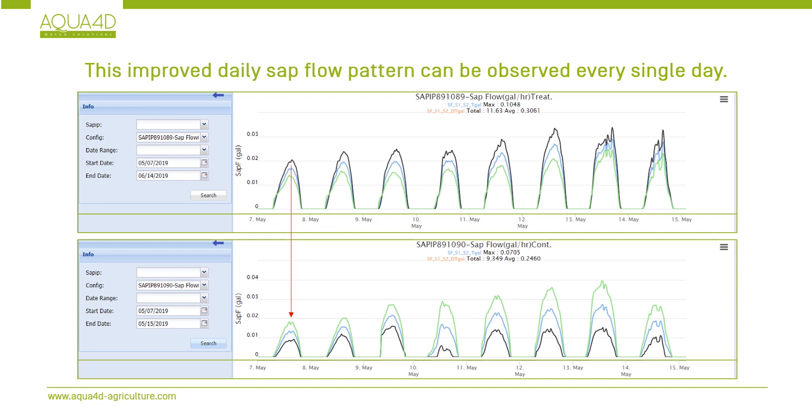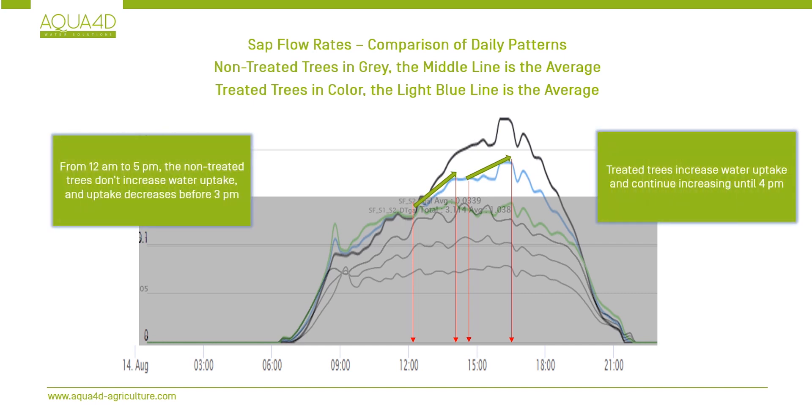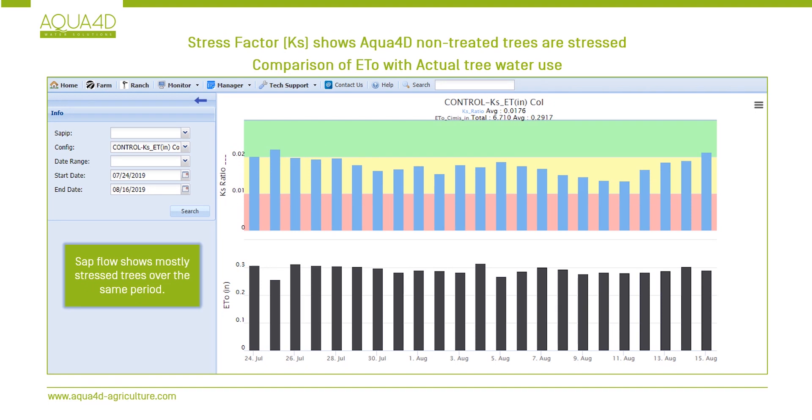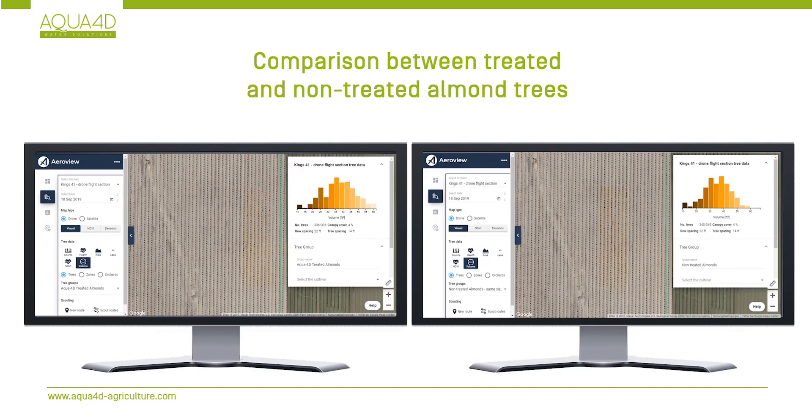We can see how this happened by looking at the daily patterns. In the afternoon, the non-treated trees reduced their activities, while the treated ones were still increasing theirs. This is mainly thanks to increased water retention in the soil. On average, soil moisture is 20% higher, which results in significant potential for water savings. Drone analysis has also shown a 6% increase in tree volume after only 5 months, further confirmed by measurements of trunk diameters.